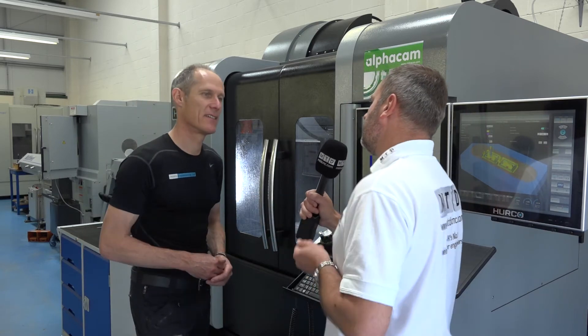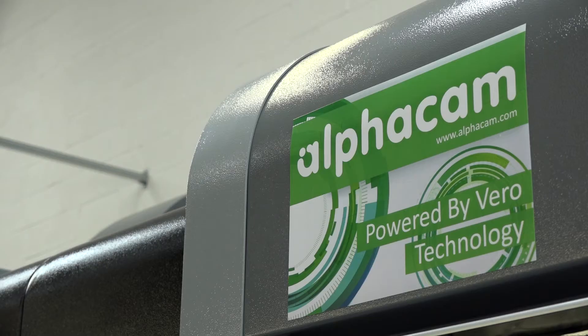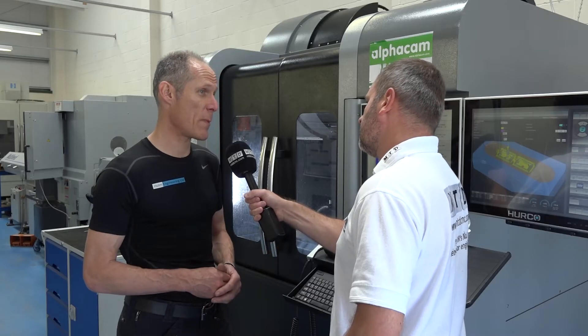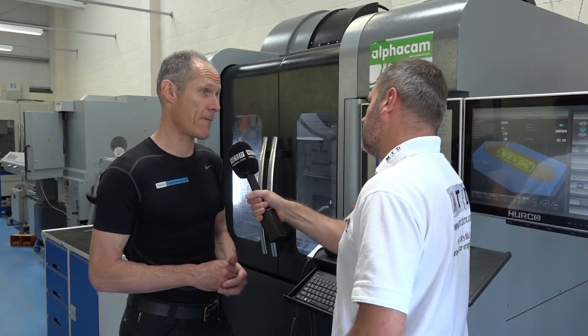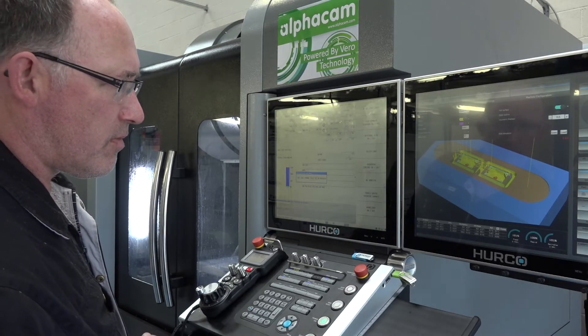Tell us when you integrated with AlphaCam through Vero Software. When did you actually invest in the software? Back in 1995, 1996 — quite a few years ago. So we've been very long users of the software. In fact, when we first started with it, it was actually DOS-based software.